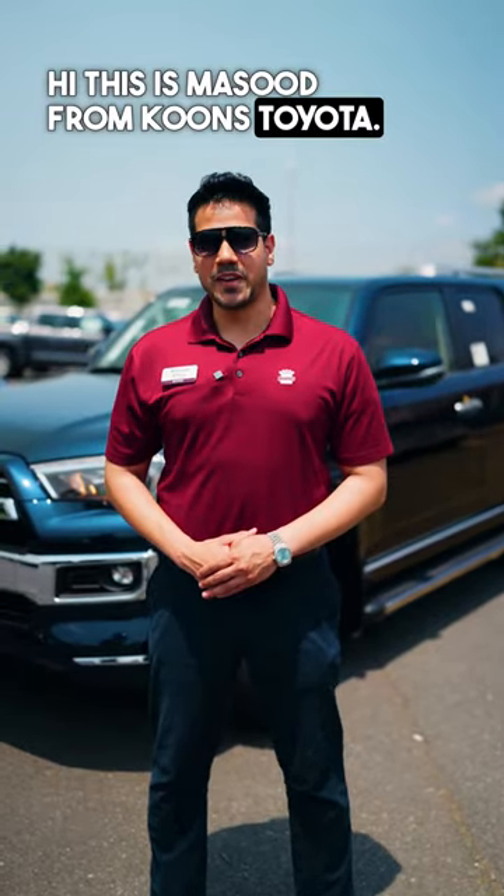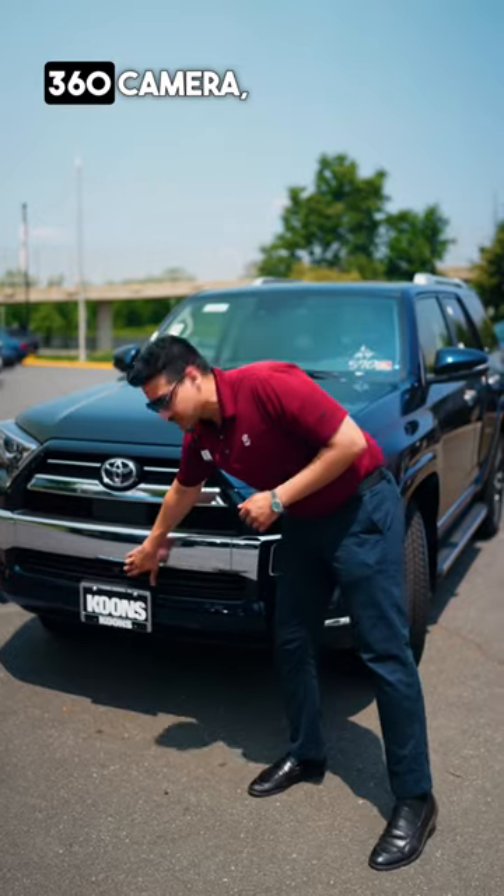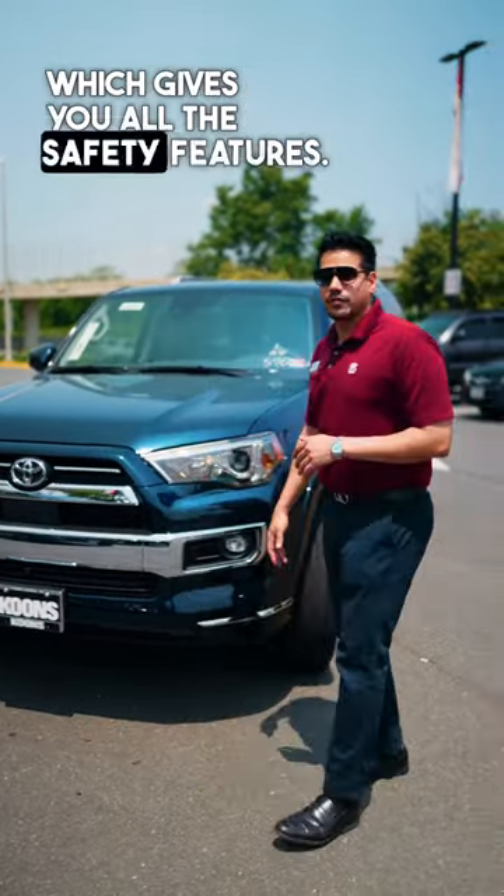Hi, this is Masood from Koos Toyota. Right behind me is a 2023 4Runner Limited. It comes with a 360 camera. Toyota Safety Sense has a sensor and a camera in the front which gives you all the safety features.